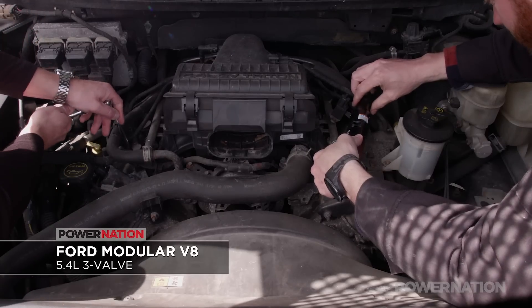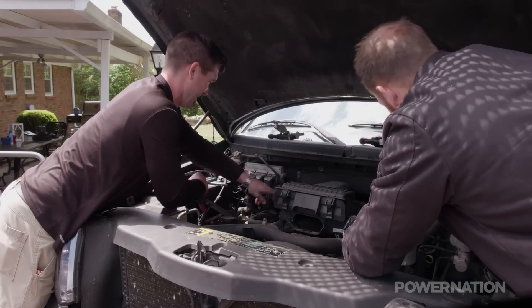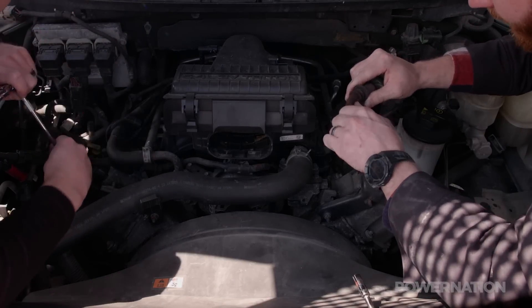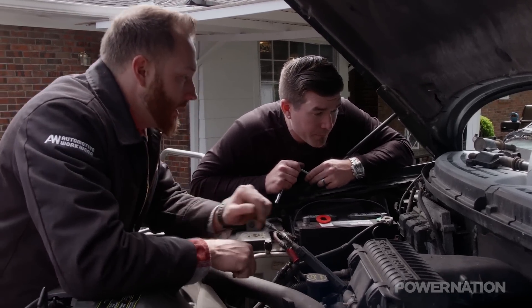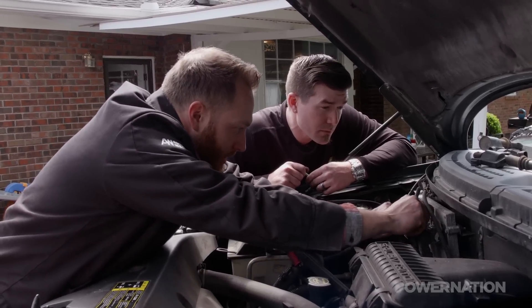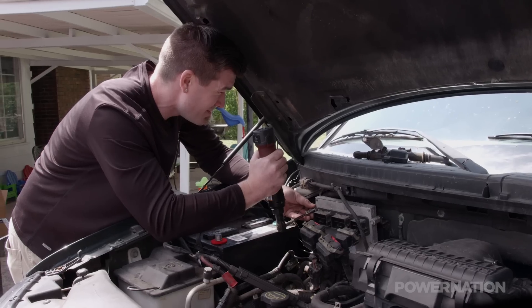The process starts by removing the eight coil packs one-by-one to gain access to the plugs. These coils have been in there for some time, though I haven't found one that's super cracked yet. There's a little tab — you basically just push it down to release them. Cylinders three and four are hard to get to, so we'll have Chris remove the computer from the firewall.